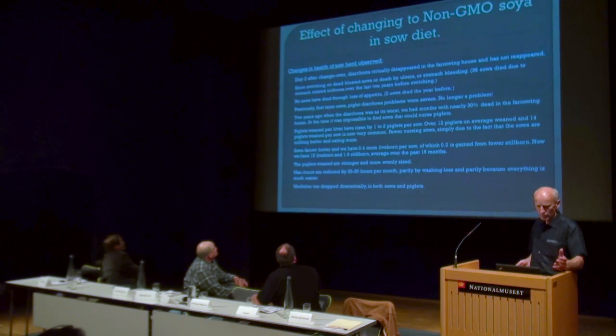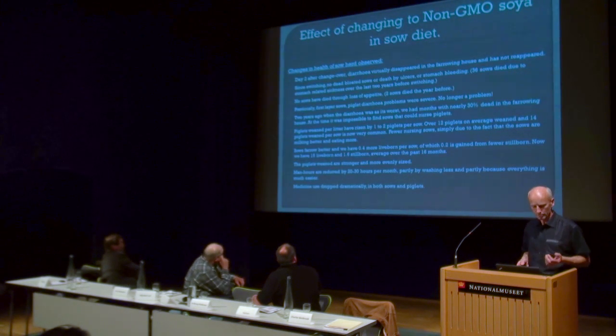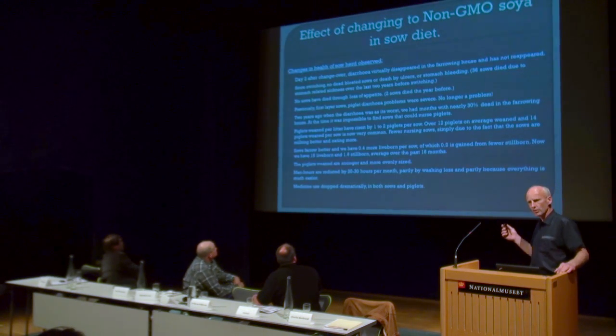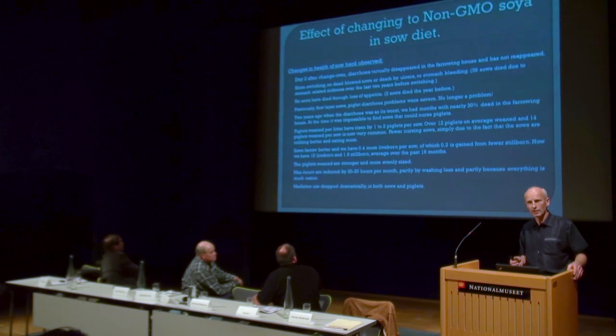More recently we noticed that we'd had several sows die due to bloating, ulcers, or internal bleedings — in Danish, 'gas puster,' 'marrow sore,' or 'interblødninger.' In the two years before we changed, we had 36 sows die for that reason. No sows have died due to loss of appetite. Before, in the year prior to the change, we had two sows that just refused to eat, got thin as a plank, and we had to shoot them.